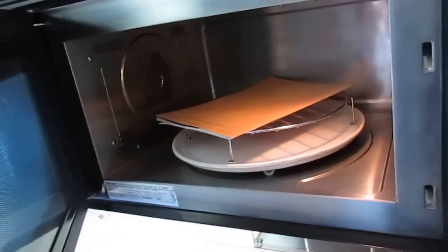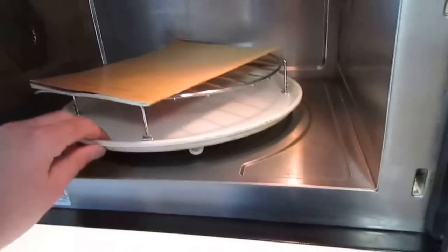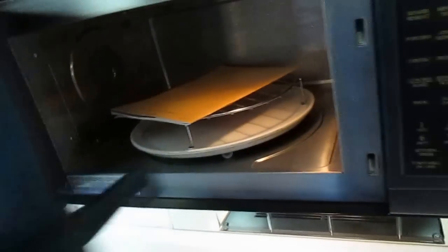It grills in just a few minutes and does a great job. You just take the plate out and clean it. I use ours all the time for a quick meal for one or two people.